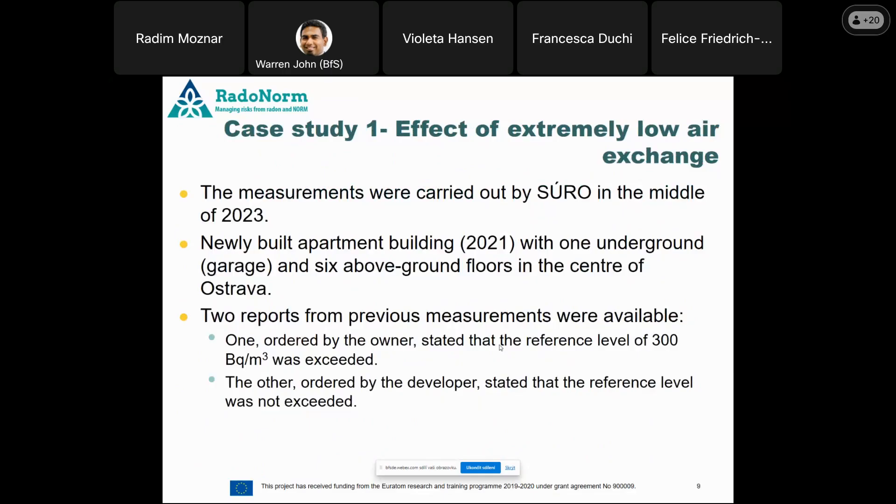Now, hopefully the most interesting part: four case studies from our own measurement experience in the Czech Republic. The first case study deals with the effect of extremely low air exchange rate. You know that air exchange is one of two crucial parameters on which radon concentration is based. We measured in 2023 a relatively new apartment building — two years old at that time — with one underground garage and six above-ground floors in the center of Ostrava, in the eastern part of the republic.